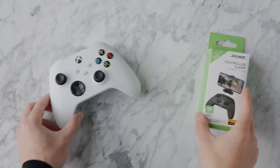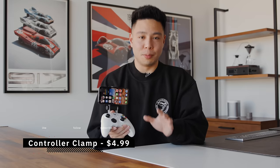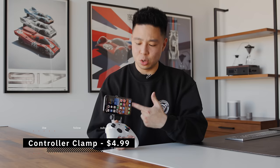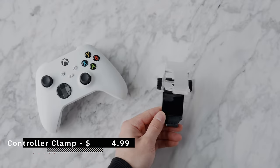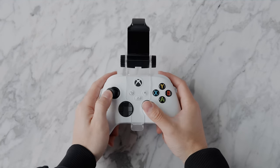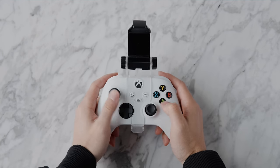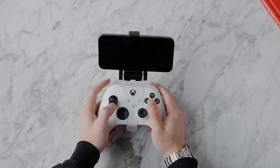If you want to pick up the Ugreen 30W charger for just under $20, there's a coupon code and link in the description. In a previous episode we featured the Backbone, a game controller for iPhone at $100. If you already have an Xbox controller you can connect to your smartphone, this next accessory makes total sense — it simply snaps over your game controller so your phone clips in and you can angle it as needed.